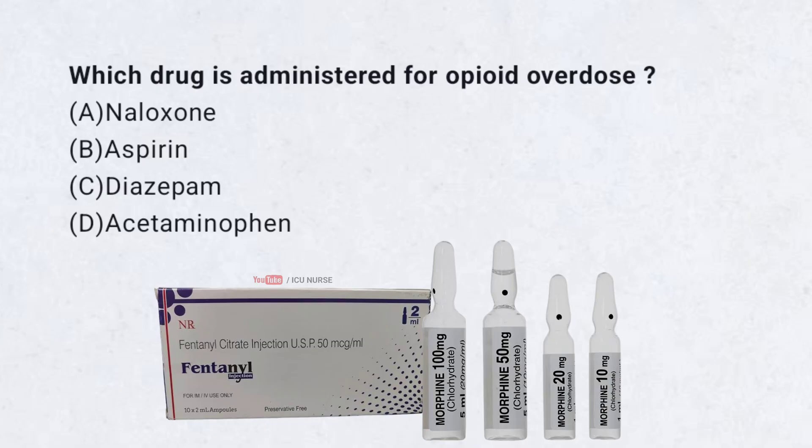Which drug is administered for opioid overdose? A. Naloxone. B. Aspirin. C. Diazepam. D. Acetaminophen.